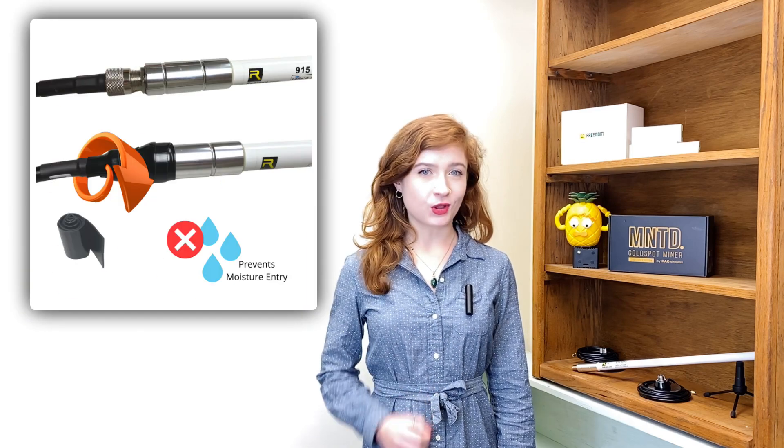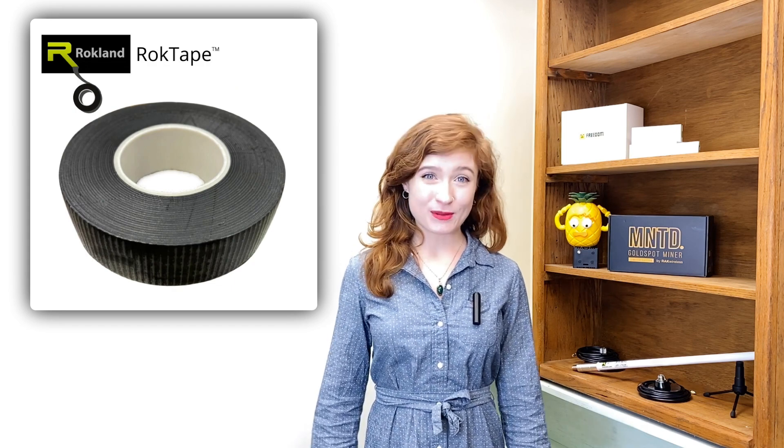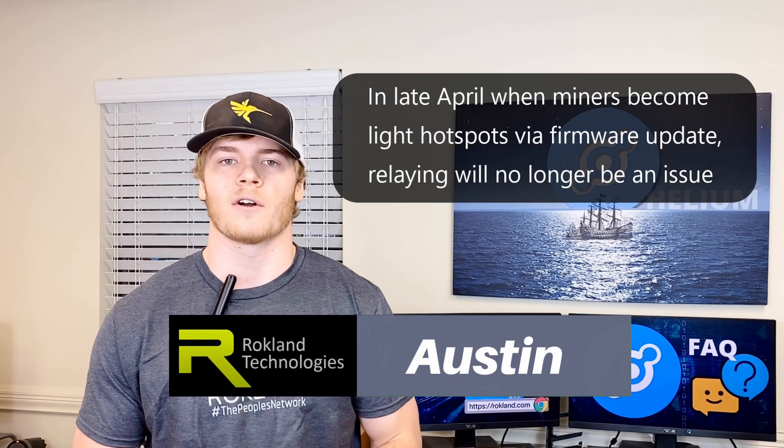Your antenna and cable are waterproof, but you will still need to weatherproof your connections by sealing off connection areas with our special waterproof rock tape or another silicone-based or waterproof tape. This ensures that water does not get into the connection areas. If you're using a lightning arrester, be sure to put tape over each connection point.